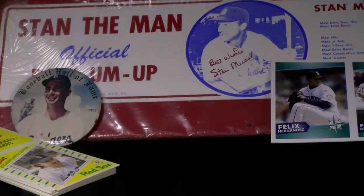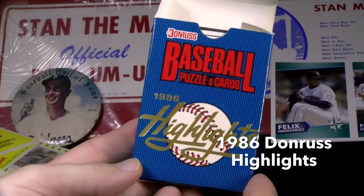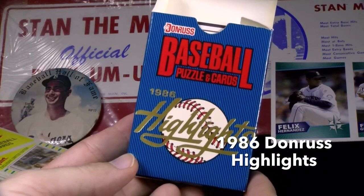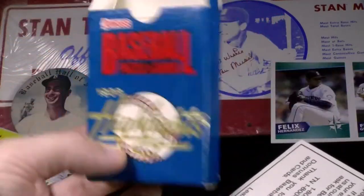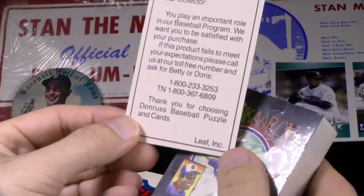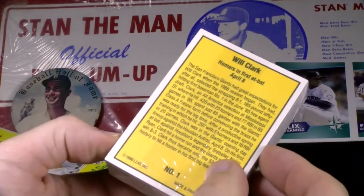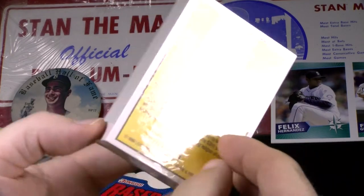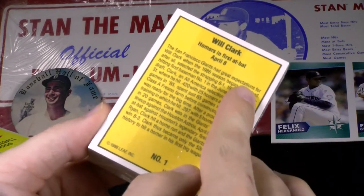In 1986, the second of three years, Donruss released the Highlights baseball set — a 56-card release. This set is still sealed; they all come in boxes. They started in 85 and went from 85 through 87. There's a thank-you card to help you satisfy the purchase and then a block of sealed cards. Card number one is Will Clark — a home run in his first at bat. These are from 86 but were released at the end of the season, so they're based on the 86 season itself.